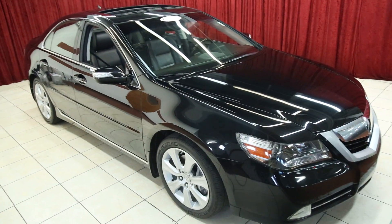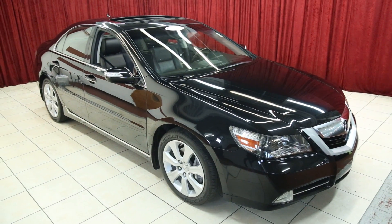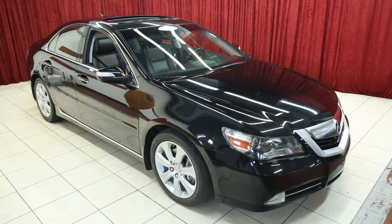Thank you for viewing our Acura RL. For more information on this vehicle and others like it, please visit our website at spanosmotors.com.